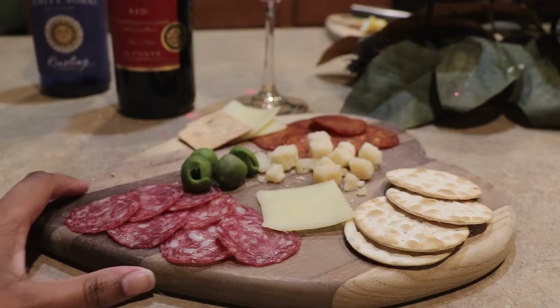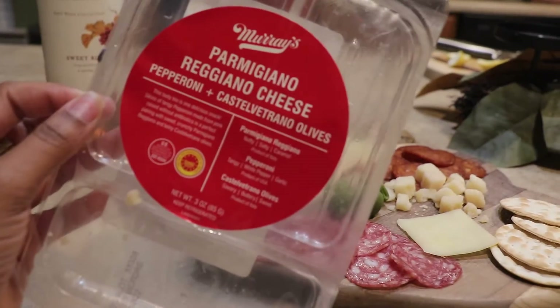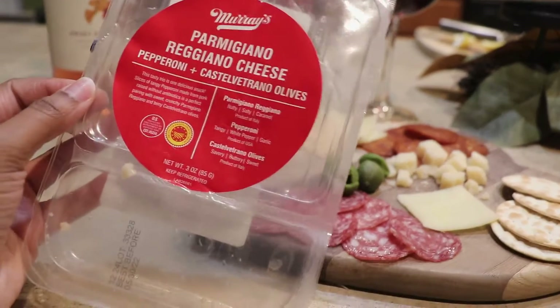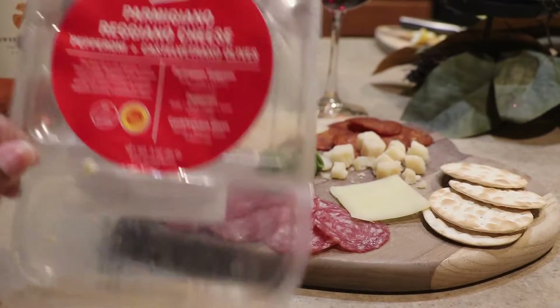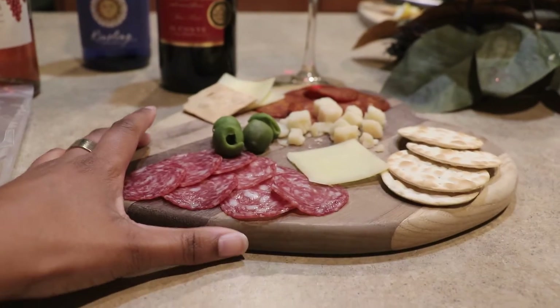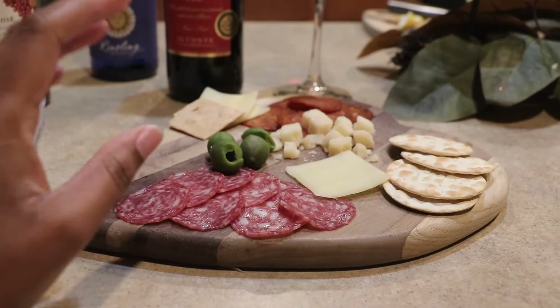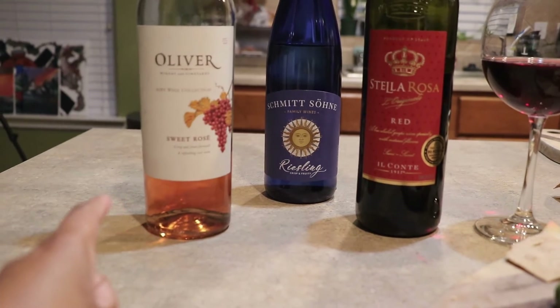Me and my mom have been munching on it. I made this mini charcuterie board on this cutting board with this package here — it's Murray's, and they have all different types with different cheeses, different crackers, different meats. I got this package from Kroger for $2.99, so you can have a little appetizer or a little charcuterie board if you just want to do something small on Valentine's Day.